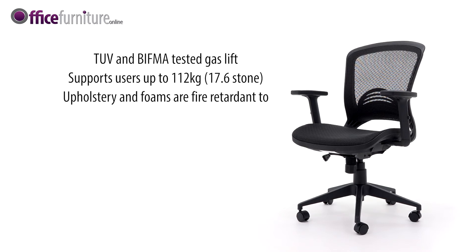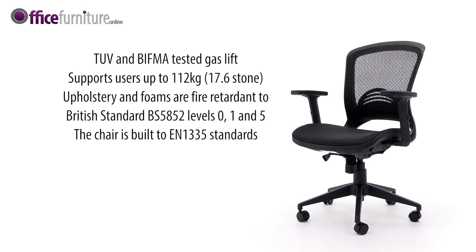Upholstery and foams are fire-retardant to BS-5852, levels 0, 1 and 5. The chair is built to EN1335 standards for strength and stability.